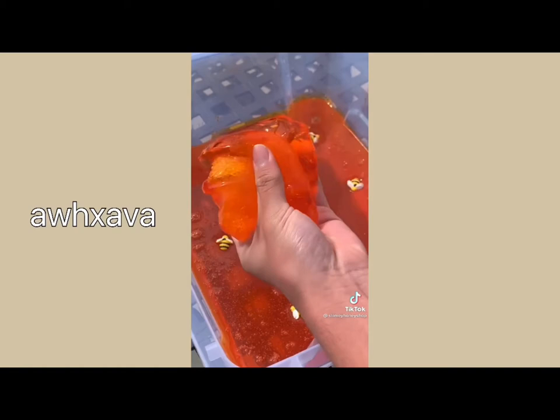I think it's really gorgeous and it comes with a honeycomb stick, some honeycomb cubes, and these adorable bee charms. What do you guys think?